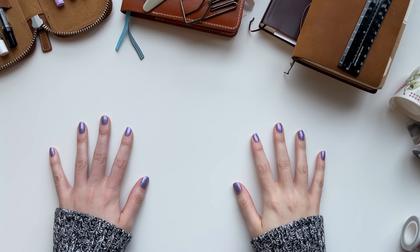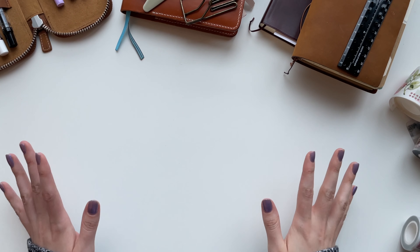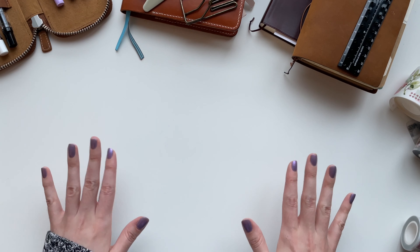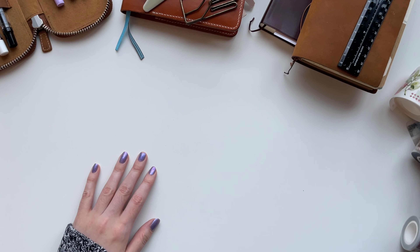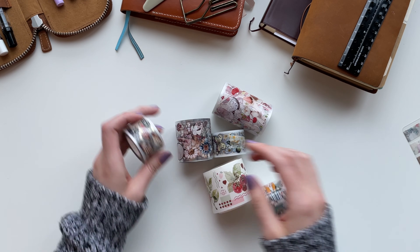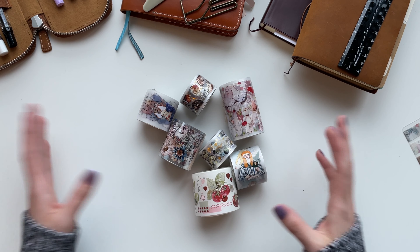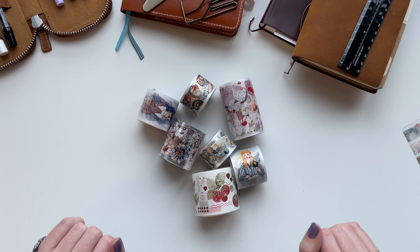That is everything from this video — my favorites for now. Thank you so much for watching. Please let me know what some of your favorite stationery has been lately, I'm always looking for new stuff to add to my collection. I have so much more to share — this was just the highlights. I would love to do a more in-depth video showing all the PET tapes and washi tapes I have because I had to choose just a few and that was really painful. I hope you'll stick around and watch those when they come out. Thanks for joining me and I will see you soon, bye!